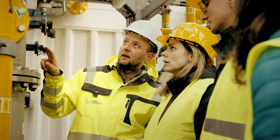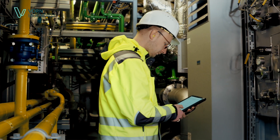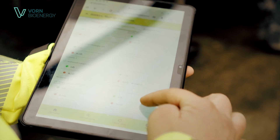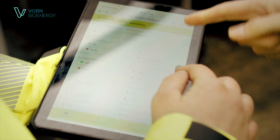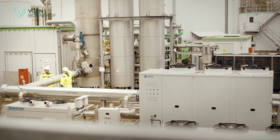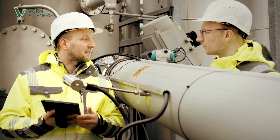With our self-developed digital solution, we have a reporting tool with real-time data that can be accessed anytime, anywhere, whatever the project. We are available around the clock to provide comprehensive support for all plants, both on-site and with our digital systems.